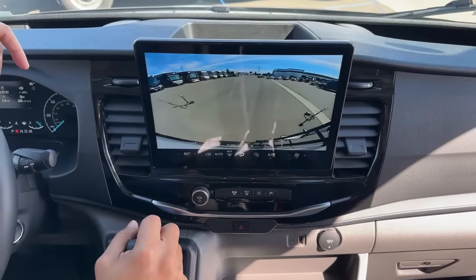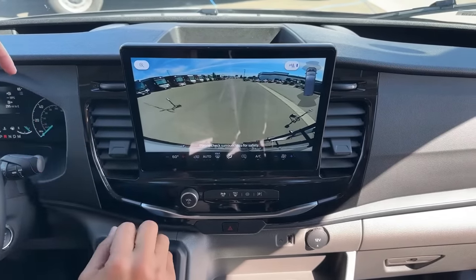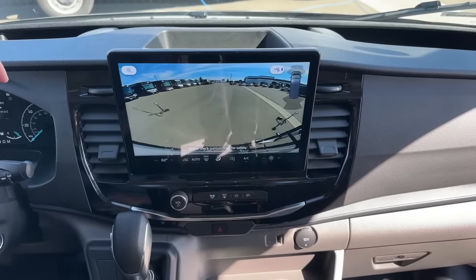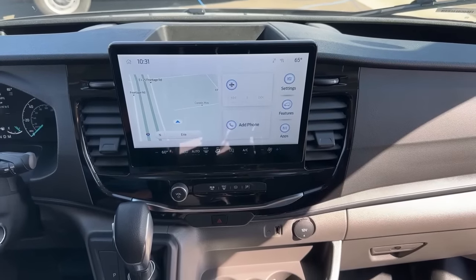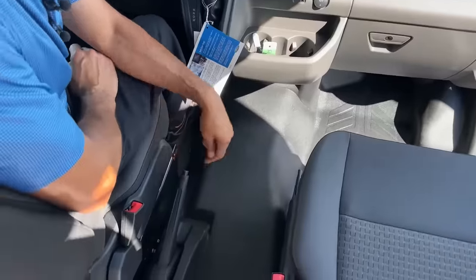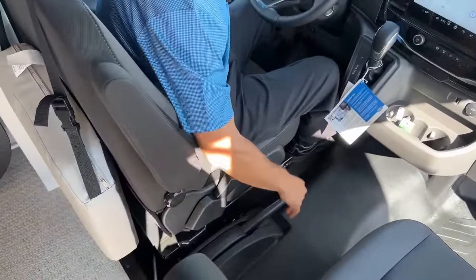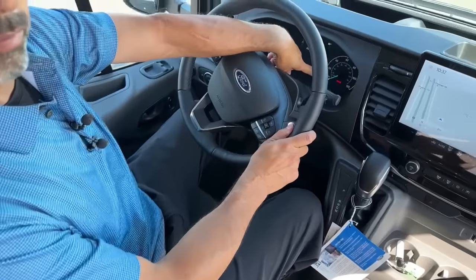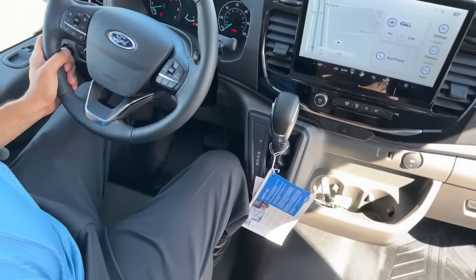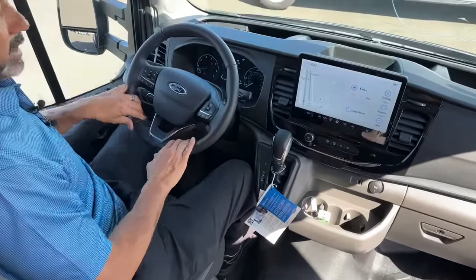When we put it in reverse, look at the size of that backup camera on screen. For those of you that can't see up close, this is awesome — you can actually see everything that's behind you. The emergency brake is down here. It does stay engaged when I push it down, as you can see on the dash. The parking brake stays engaged until you go up a little further and then come down — now it's disengaged.